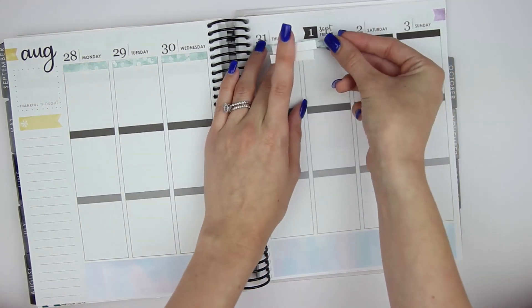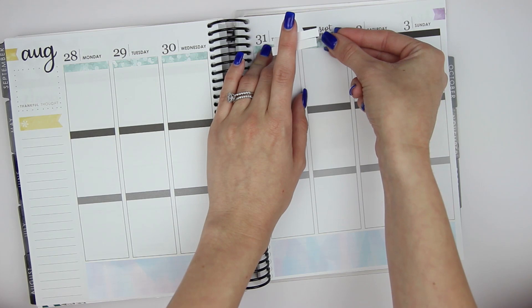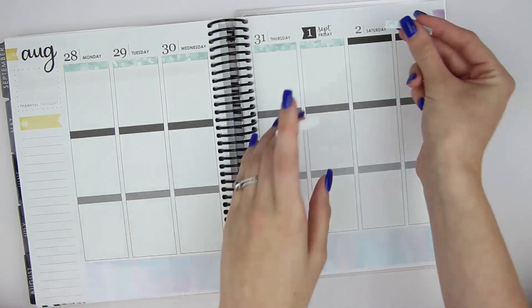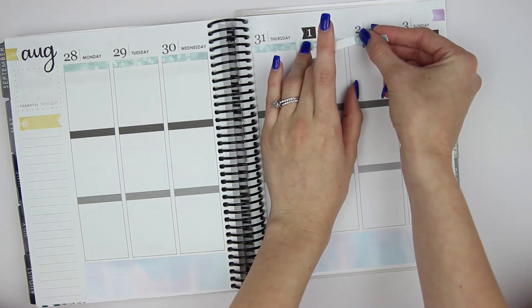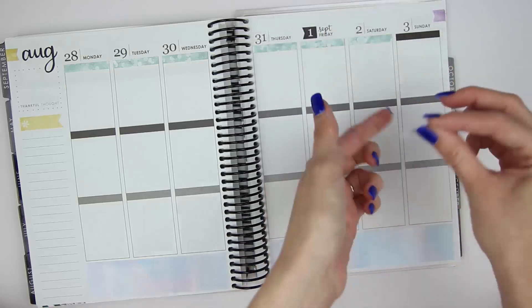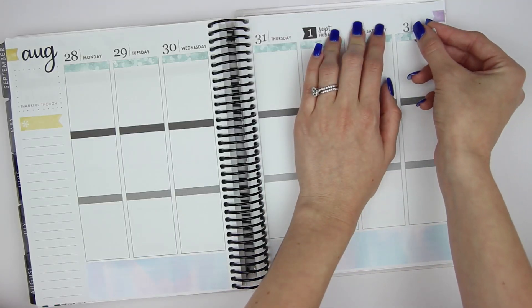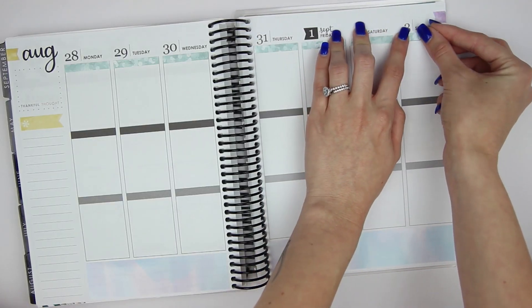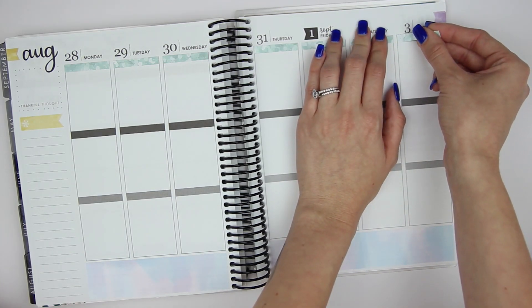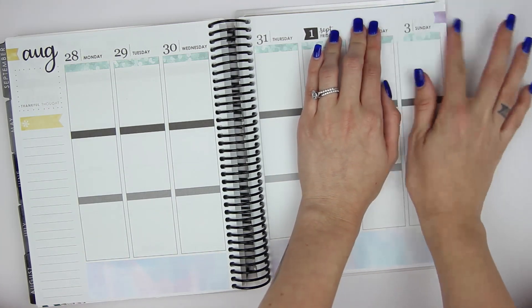I know everyone says this, but it's absolutely insane that we're already in September. I feel like as a planner person, the years tend to go by a lot quicker. I think it's because you're constantly staring at the date and constantly organizing and planning your days and your life — I feel personally like it goes by so much quicker because of that.